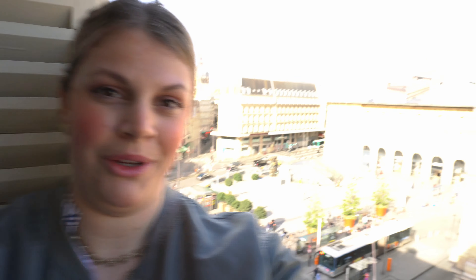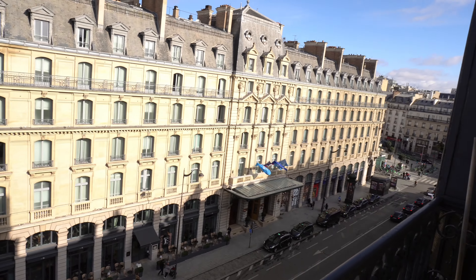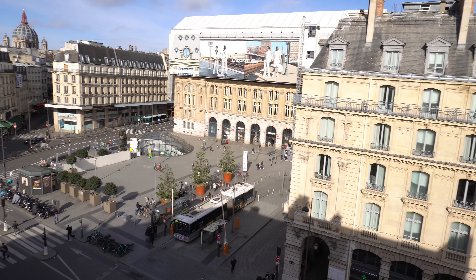We are now currently at our Airbnb and we have an amazing view from our room. We have a balcony directly on the street and it's wonderful. So stay tuned as we take you around the city.